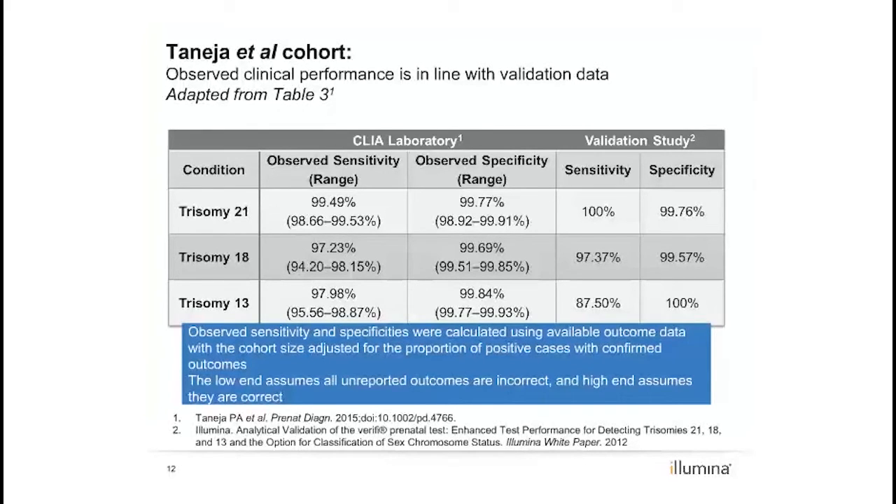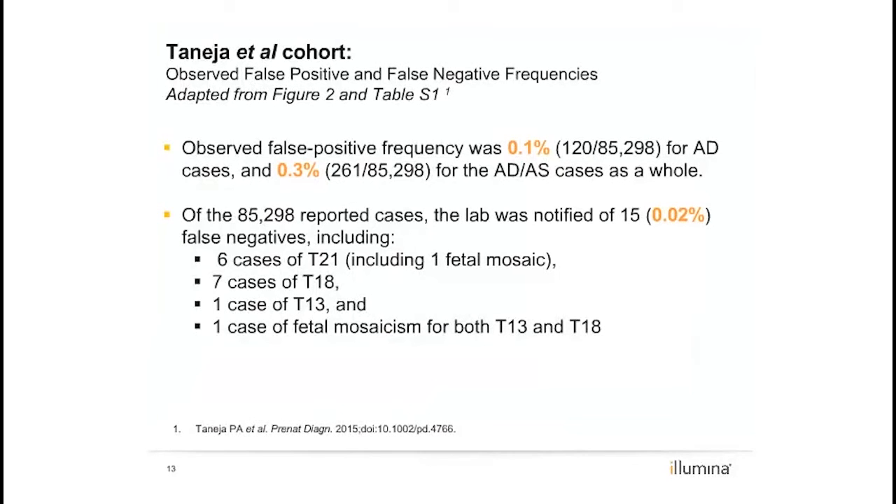This data showed that the test performance is as good as or better than in validation sets. This is important because validation studies are performed in a controlled set of patients — for example, they exclude known mosaic samples and often have higher gestational ages. The fact that observed sensitivities and specificities from this cohort are in line with validation studies supports that non-invasive prenatal testing has maintained high levels of accuracy in a clinical setting. However, while NIPT has higher sensitivities and specificity, it is important to recognize that false positives and false negatives can occur.